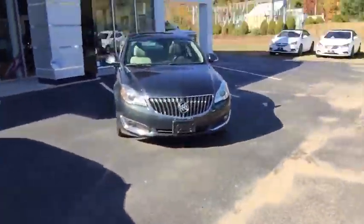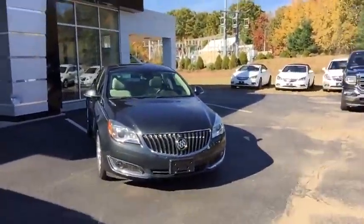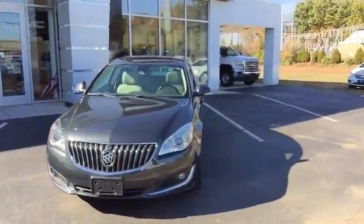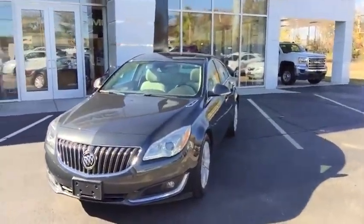Now folks, on to your 2014 Buick Regal. This vehicle is beautiful inside and out. It comes equipped with a 2.0 liter turbocharged motor backed to a six-speed automatic transmission.